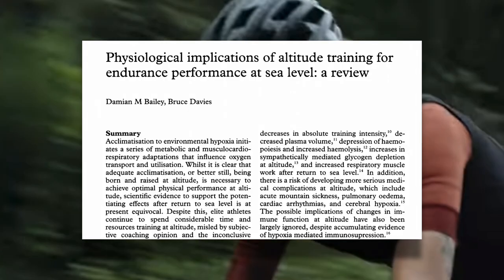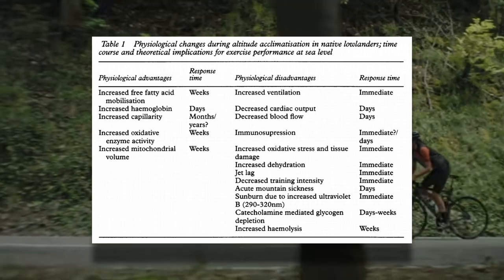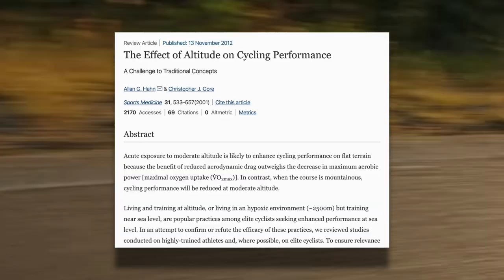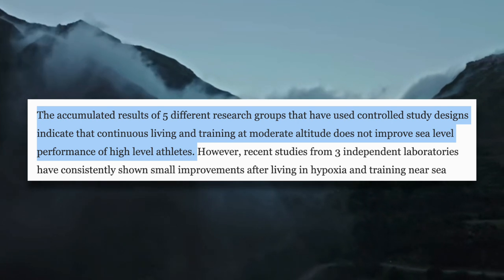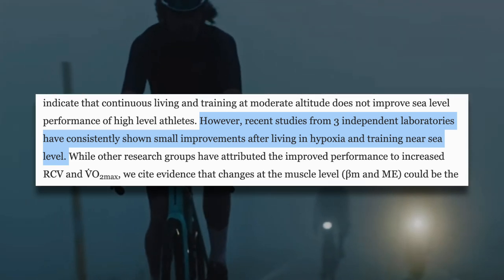So will spending time at high altitude actually affect your performance at sea level? As this review on altitude training for performance at sea level points out, there are both advantages and disadvantages to training at altitude, and some of these disadvantages may cancel out any performance benefit. In their conclusion, they state that scientific evidence to support the use of altitude training to improve sea level performance is equivocal. From this review article on altitude and cycling performance, results from five different research groups indicate that continuous living and training at moderate altitude does not improve sea level performance of high level athletes. However, recent studies from three independent laboratories have consistently shown small improvements after living in hypoxia and training near sea level.